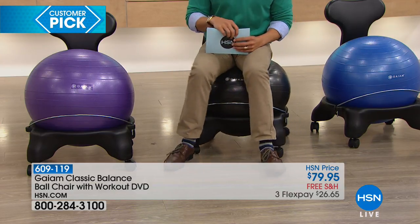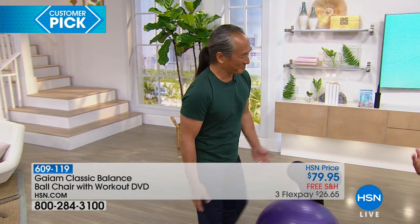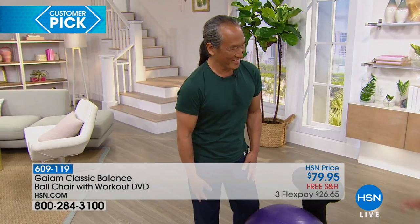We have it available for you in purple. We have it available in blue. And I'm sitting on the black, which is already the most popular and the most limited. Rodney Yee is joining us — he is a wellness expert who knows about the alignment of the back and why we need to change the way we sit. Thank you so much for being here.